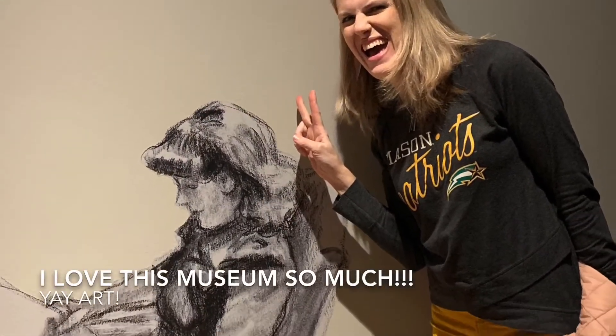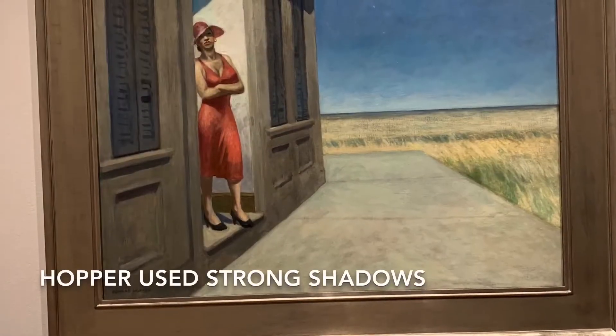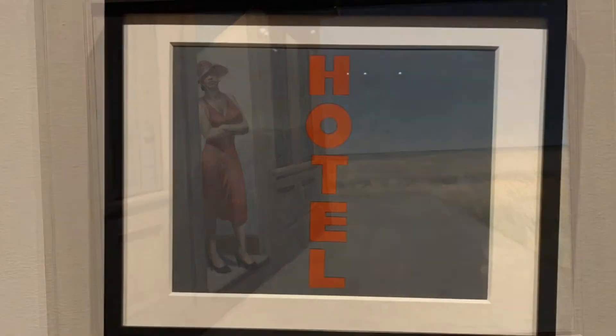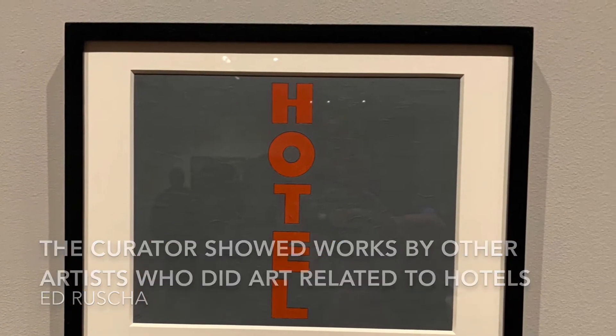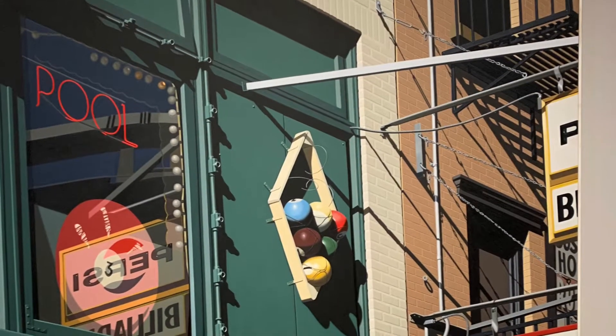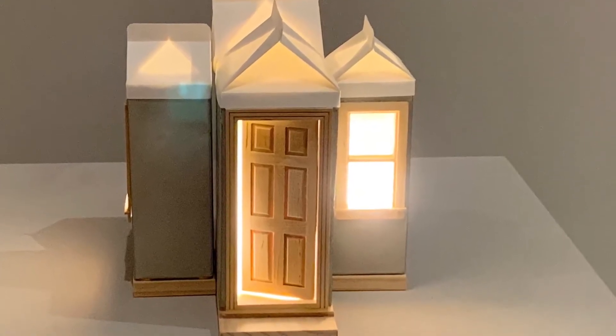I loved all the special things they had there, like this drawing. He had so many paintings. They also included artwork by other artists, which I thought was really neat — it included his theme of hotels. So these are artworks by other artists that use hotels as their subject matter.